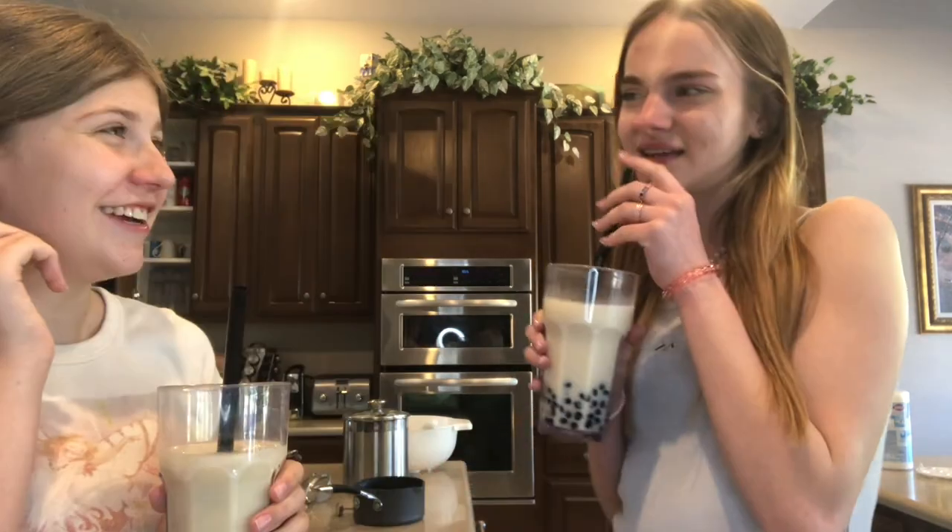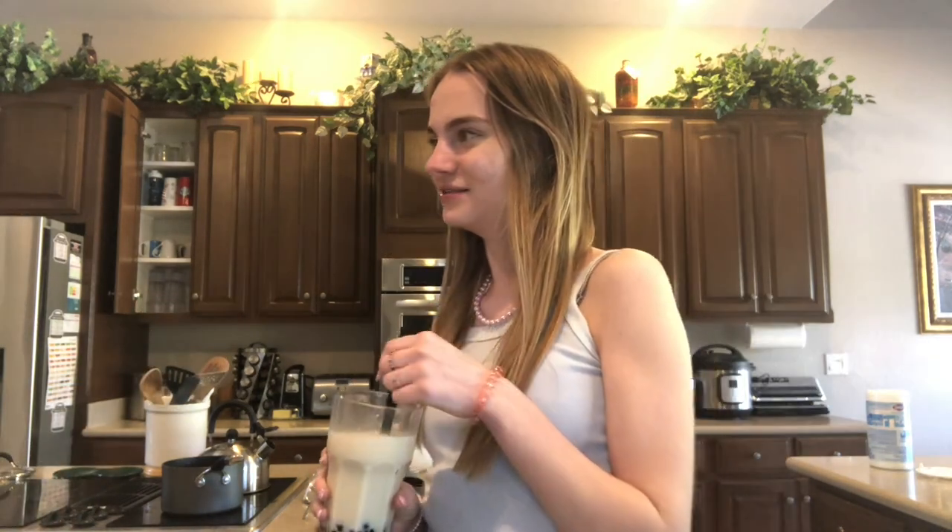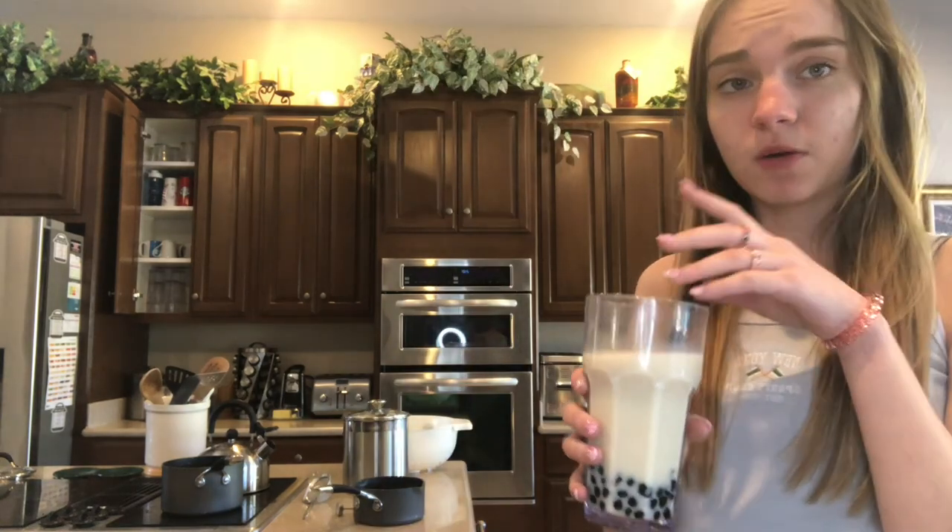Why does it taste like soap? It kind of tastes like... it's not bad, it tastes like soap. It's kind of confusing — it's like sweet soap. The milk is good, the boba was just really weird, like little soap squishies.